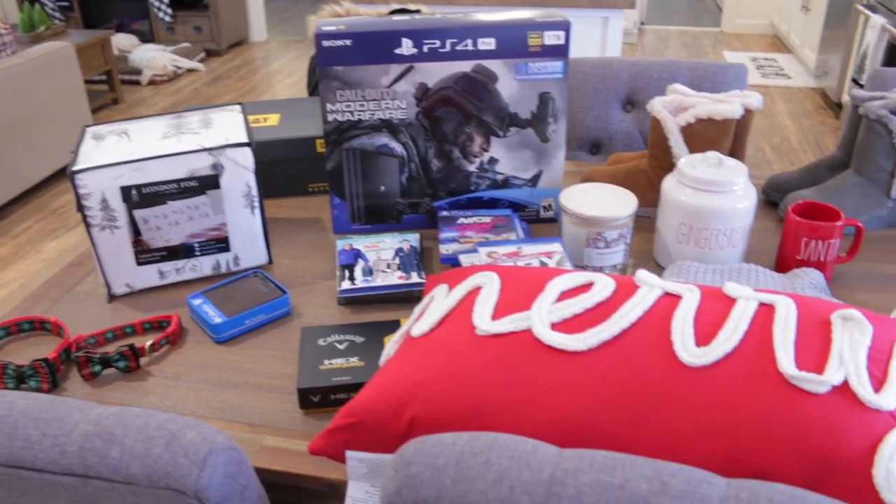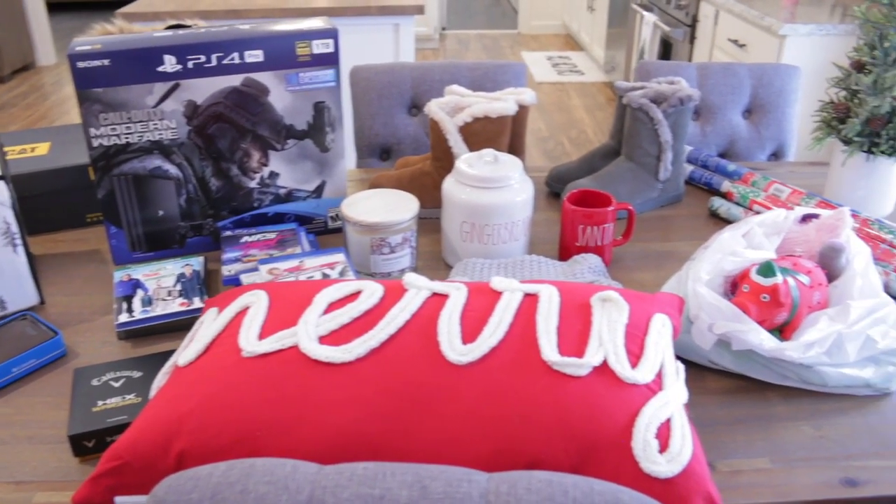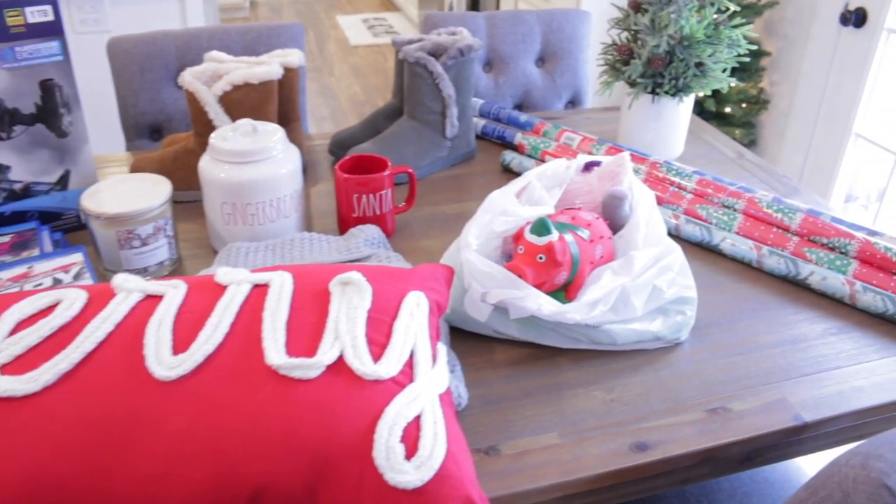This table is such a mess right now. This is kind of why I wanted to share this with you guys first, so I could get all of this stuff put away.